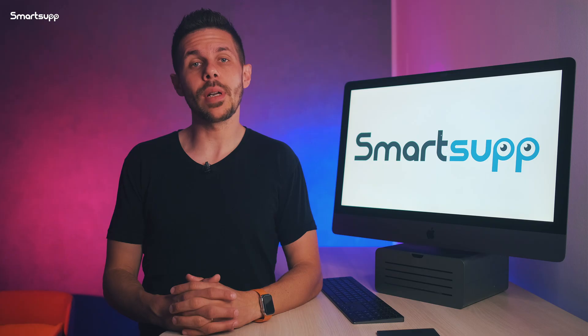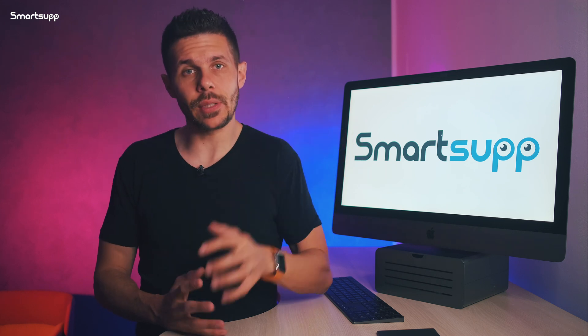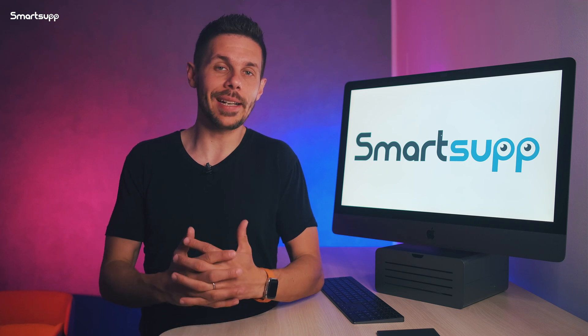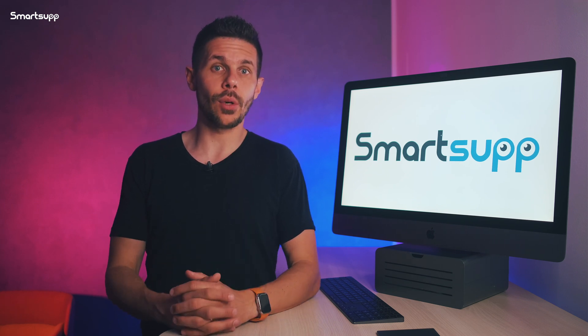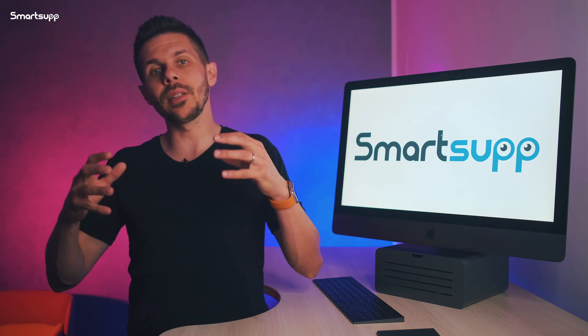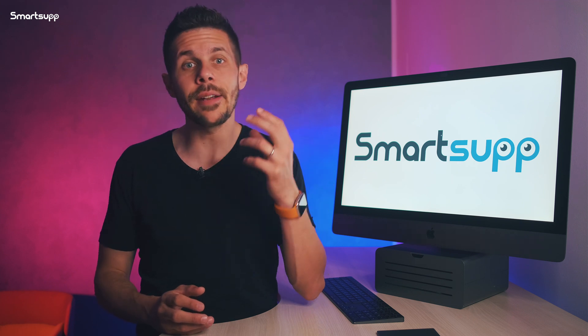With the SmartSuapp mobile app, you can be online with ease even in the evening, and you will see how many extra orders you can get thanks to this small thing, and how many customers will appreciate your reply after your competition has already closed. This may seem like a trivial detail, but it can significantly impact your entire business.